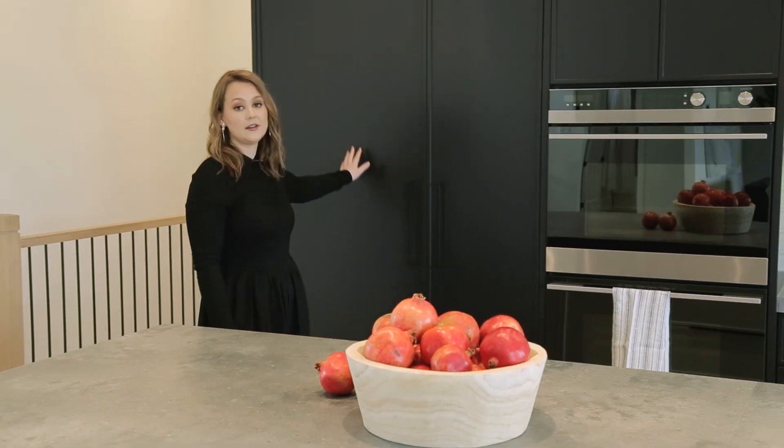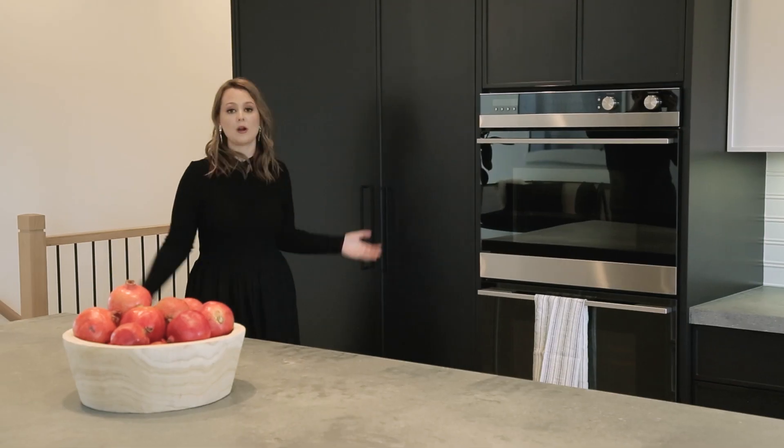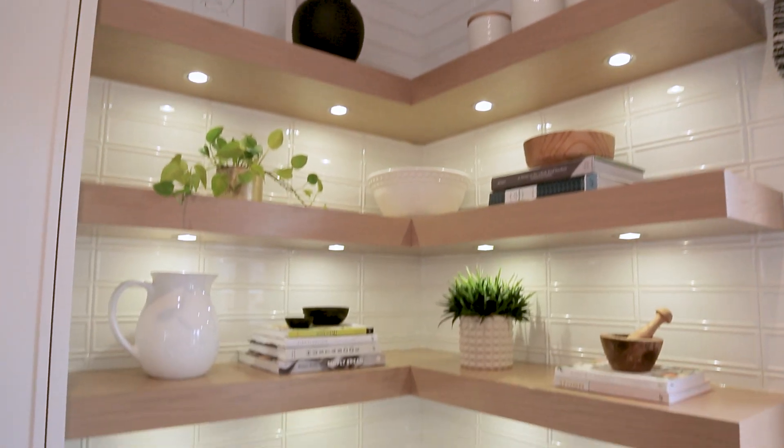Over here we have the paneled fridge and freezer. We've done these in a 5/8 shaker door, which is just a more modern take on the classic shaker door. I've done a subway tile with a design that mimics the 5/8 shaker that we've done on the cabinetry.